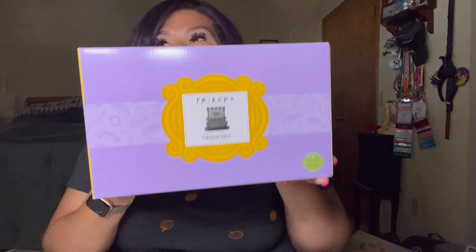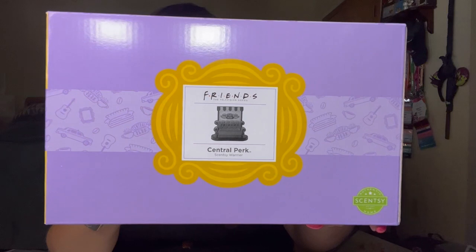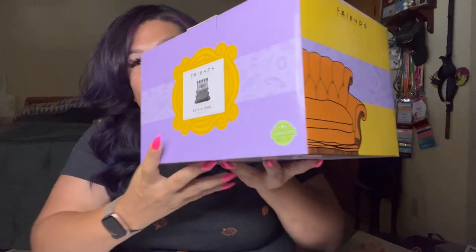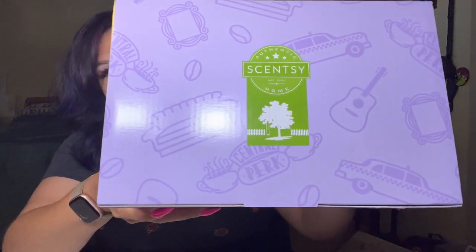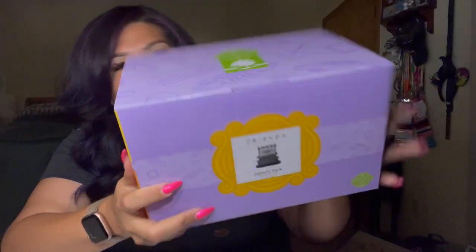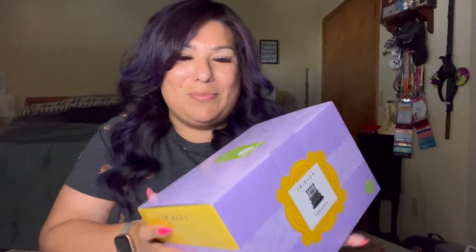Let's get into the actual Friends warmer. Oh my God, you guys, this is hefty — it's a hefty little box. How beautiful this is — the Central Perk warmer. I cannot wait. We have our couch. I don't know if it would have been awesome to have all the characters on there, but they have all of their little things that go on in the show. And you know — they don't know that we know we know.